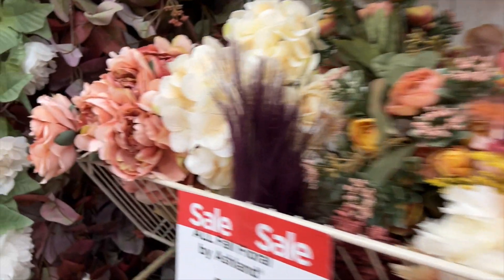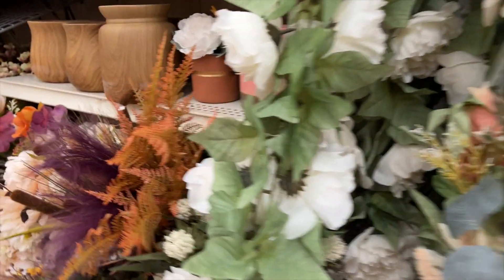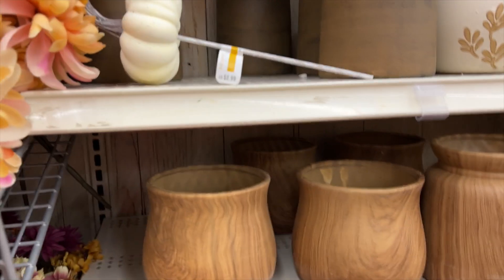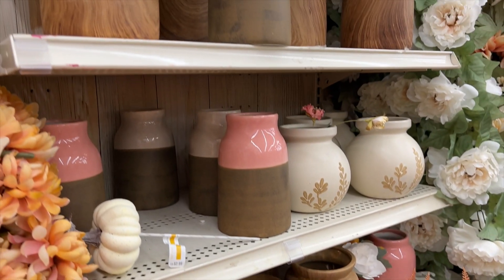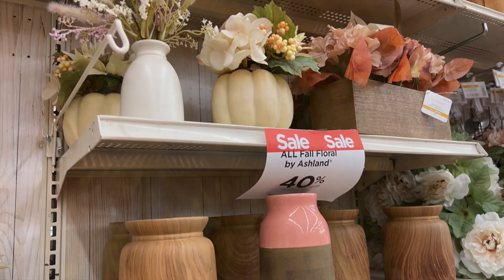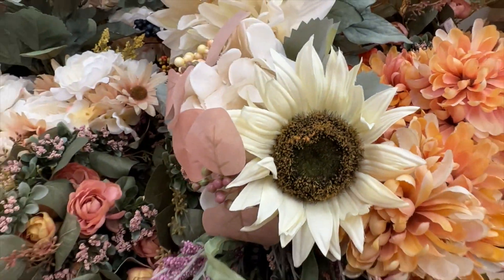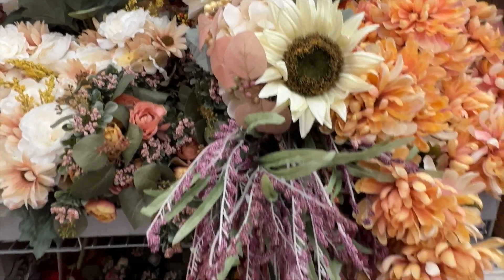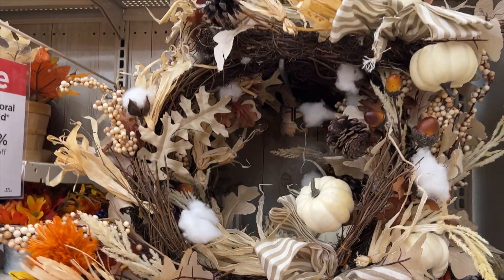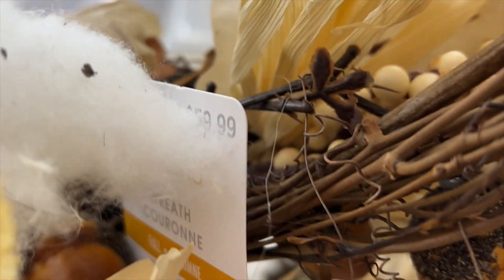I know it can be hard to shop for fall when it's still so hot outside, but coming into the store, relaxing, and walking around seeing all the fall pieces definitely got me more inspired. I feel more ready to go — yes, it's still hot outside, but I think if I started transforming my house that would really put me in the mood. And if you're like me, football season is about to start, and that is a huge signal to my brain that it is time for fall.